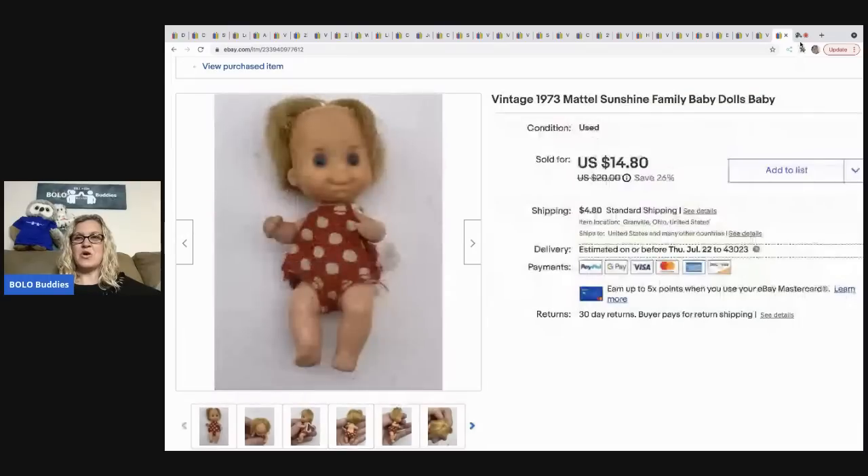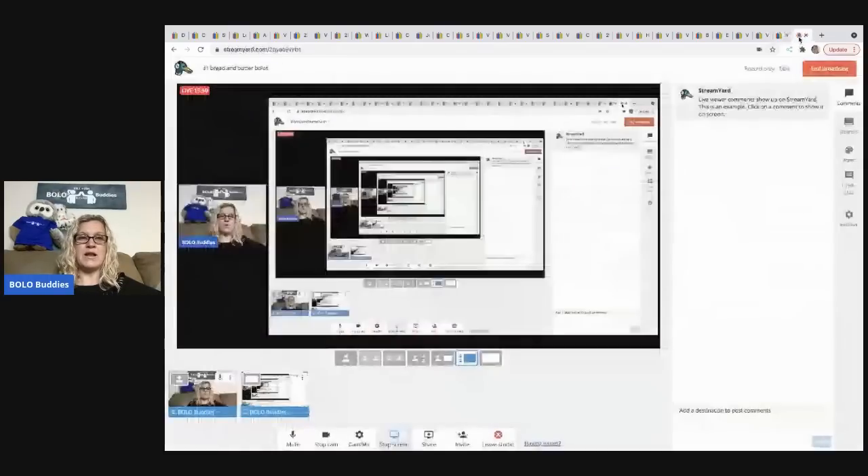All right, those are my 31 bread and butter bolo items — items you can be on the lookout for, buy low, and sell for decent profits. Thank you so much for being here and watching, and I'll see you at the next one.